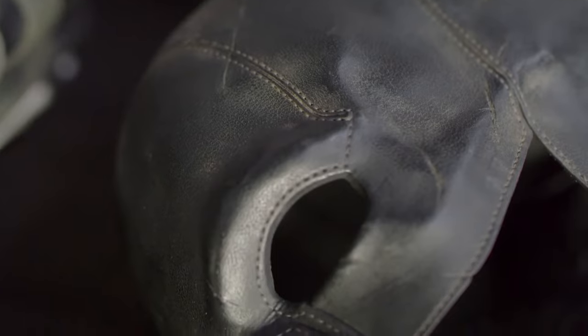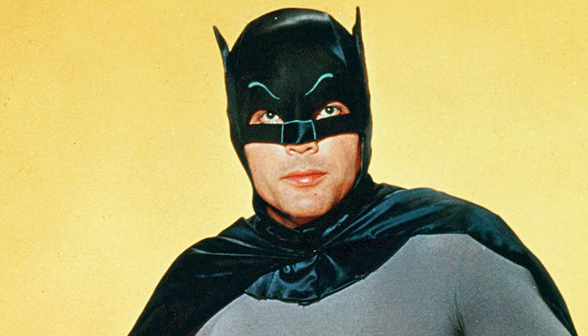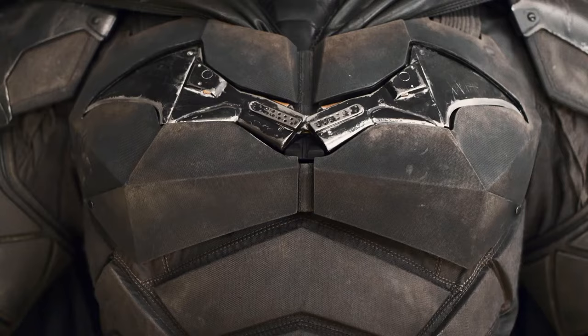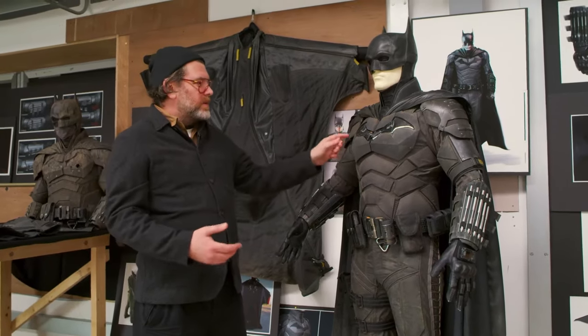The cowl was designed and shaped like a skull, and the nose piece and opening of the mouth was inspired by the Adam West bat suit. They also increased flexibility by having the armour divided into panels to allow ease of movement. And as this version of Bruce Wayne had been Batman for two years, they included seams and scars from fighting crime.